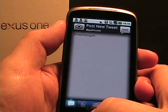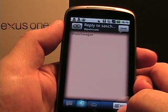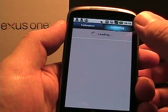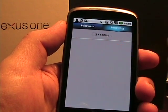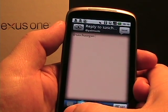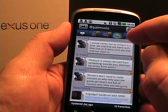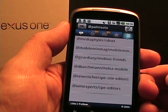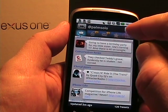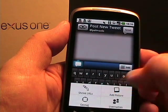If I tap down here I can post a new tweet, do a reply, or send a direct message just by tapping the bottom icons. If I tap the right icon, I can add a picture, geotag, or shrink a URL. If I tap usernames, it loads up who I'm following and my followers — I can tap a person and quickly enter their Twitter ID, which is nice because a lot of times you want to include other people in a conversation.